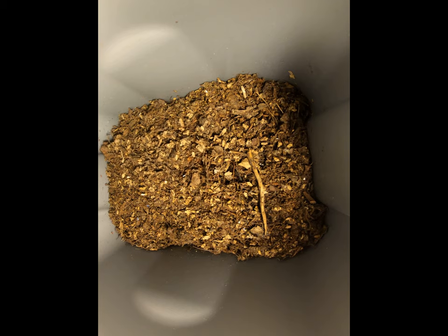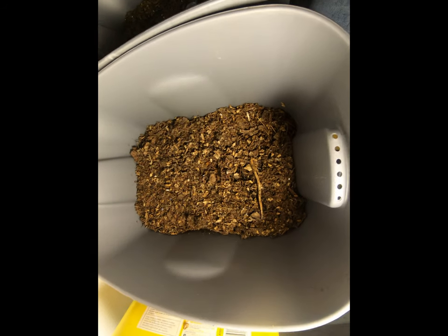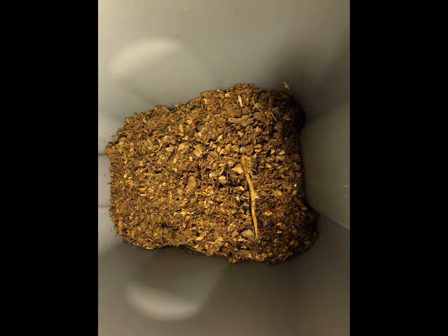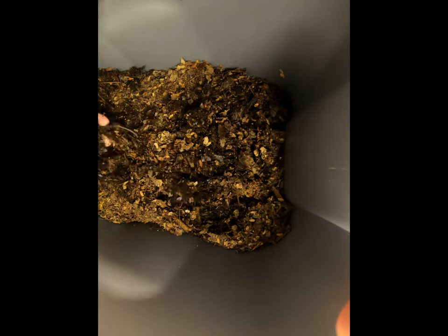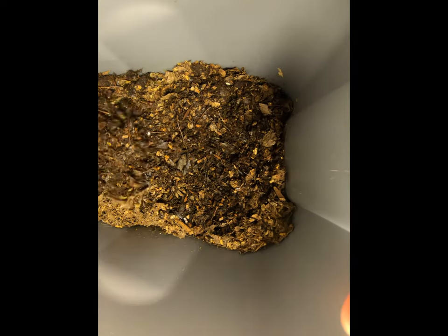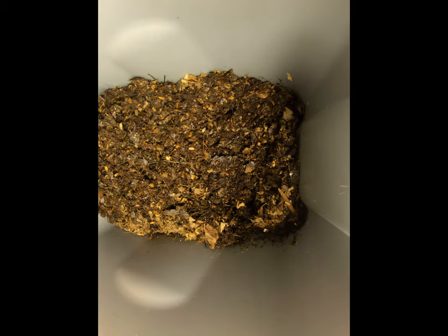I'm gonna start from the bottom up, and this is the smallest of the areas. I'm just gonna take a quick look and see if I can find anybody. There's only about 20 worms in here, so they do often manage to play hide-and-seek from me.